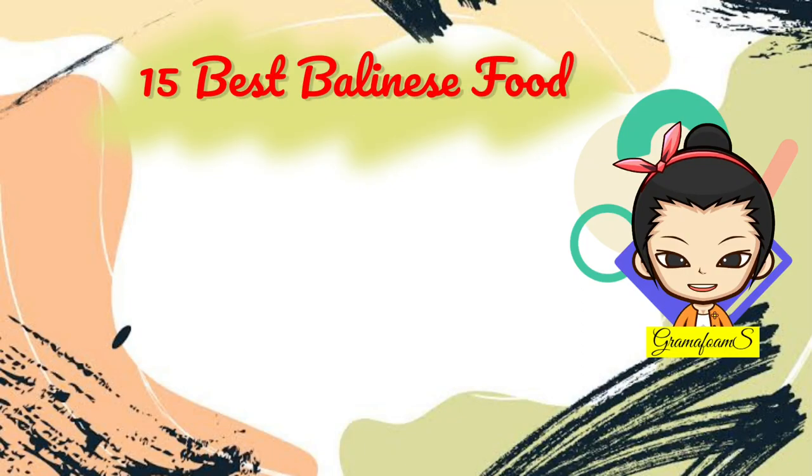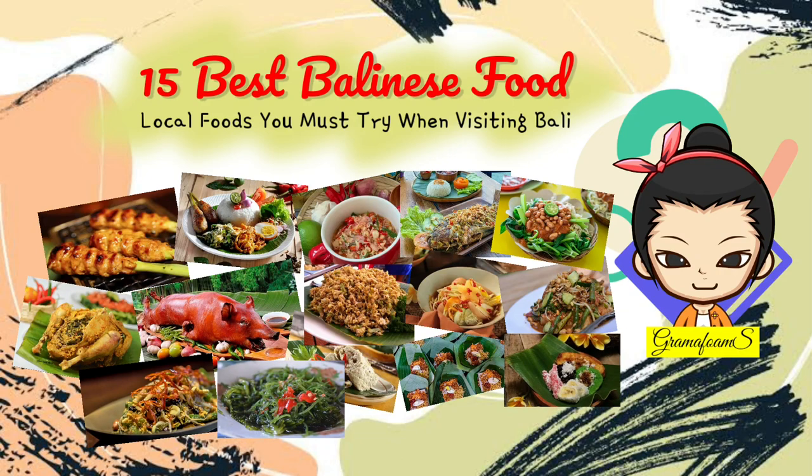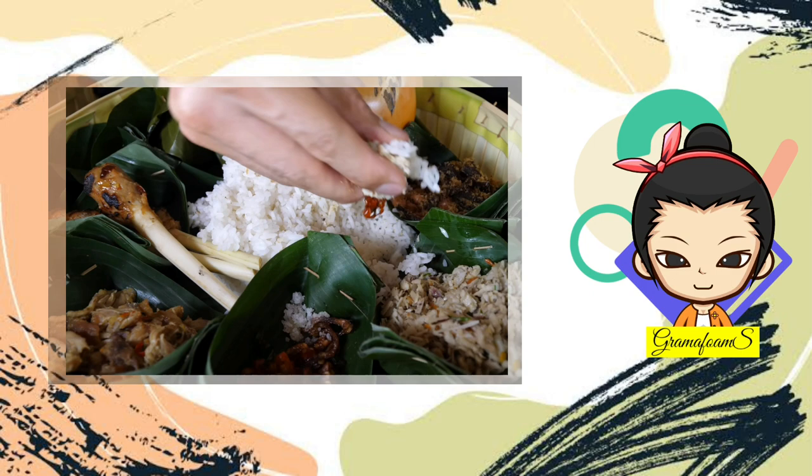15 Best Balinese Foods: local foods you must try when visiting Bali. Thousands of islands with different cultures make up Indonesia, so it's no wonder that Balinese food is just as diverse. To complement your holiday experience in Bali, you would not want to miss out on some of its most popular dishes.